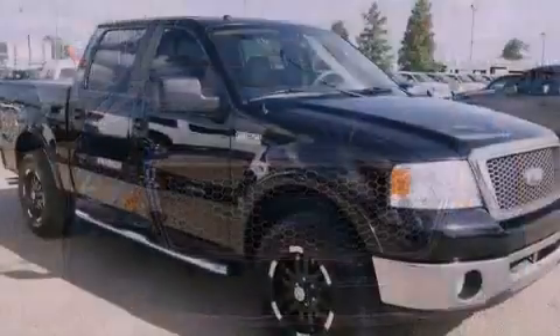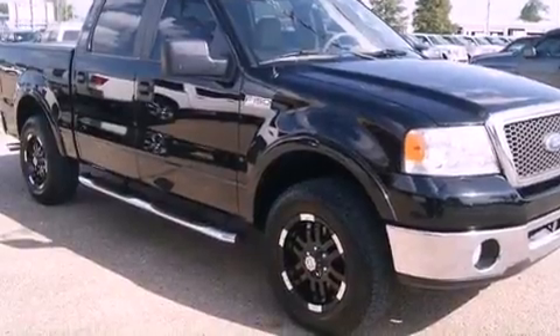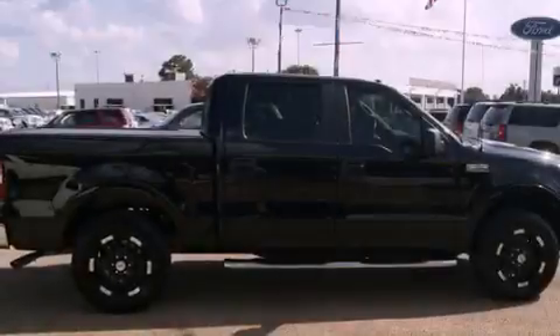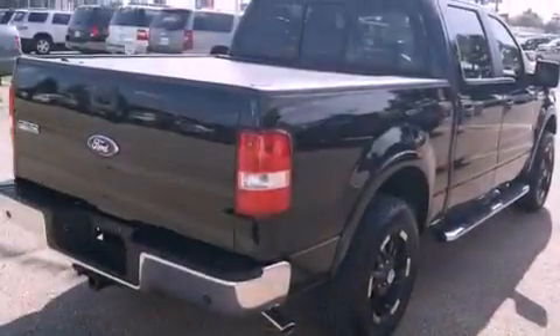Its top features include adjustable driver pedals, which allow you to tailor the position of the foot pedals, moving them closer and higher to perfect your control over the vehicle. Additional features include a folding second row and cruise control.